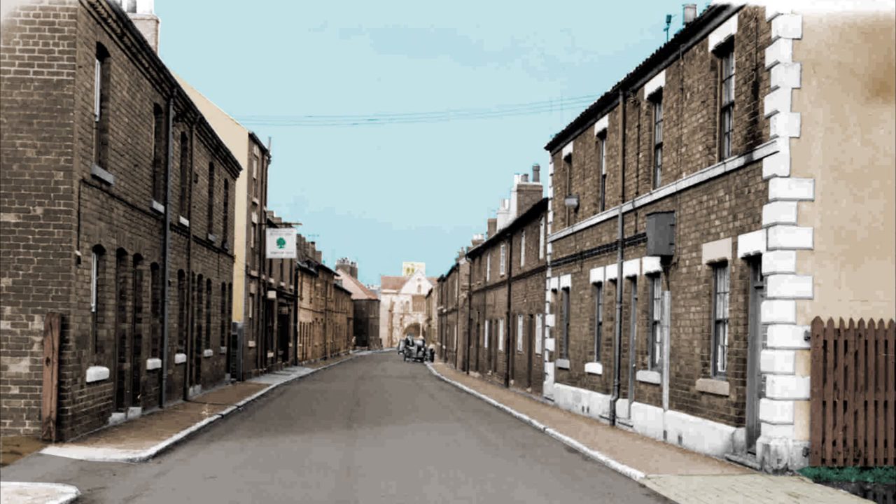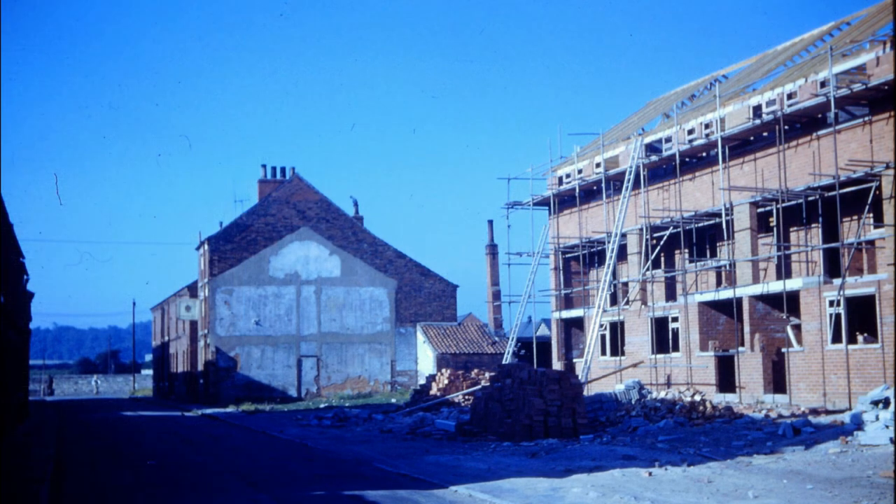Let's start in one of the oldest parts of Worksop: Abbey Street. In this photo from the 50s, looking north, you can see the Royal Oak pub on the left. Here, on Peter's slide, looking the other way, you can see the remnants of the old Abbey Street, including the Royal Oak.